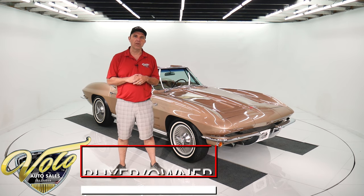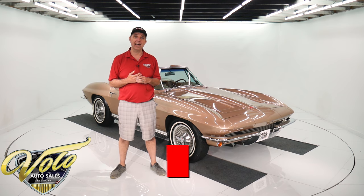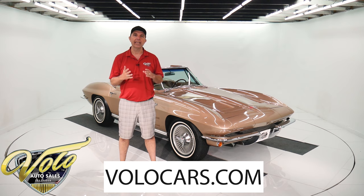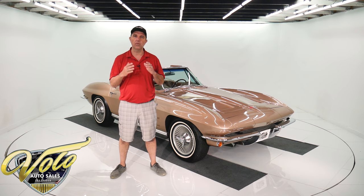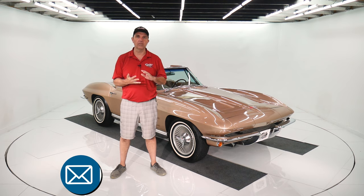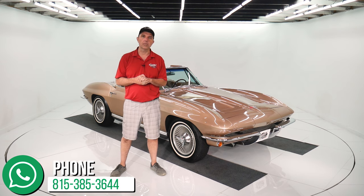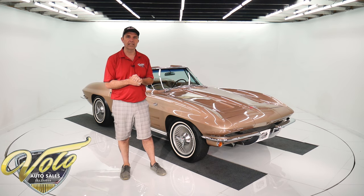My name is Jay Grahams from the Volo Auto Museum. Visit VoloCars.com at any time — we have a few hundred collector cars for sale. Each car is listed with the price, photos, video, and a full lengthy description. There are plenty of ways on there to contact us. We'd like to help you with the shipping, the financing, answering questions — whatever we can do to make the process easy, we can help. Feel free to contact us anytime.